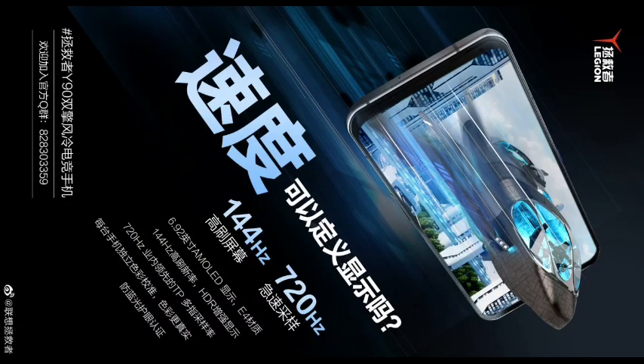Following the Lenovo Legion Y700 gaming tablet announcement, Lenovo Legion has officially revealed the Lenovo Legion Y90 gaming phone, featuring a dual-engine air-cooled system.